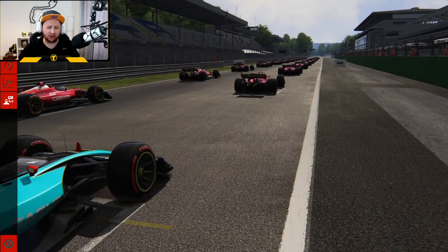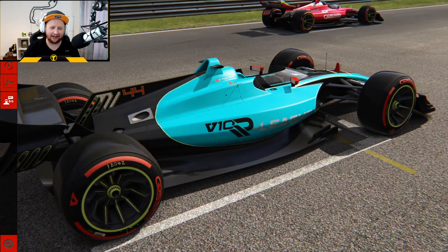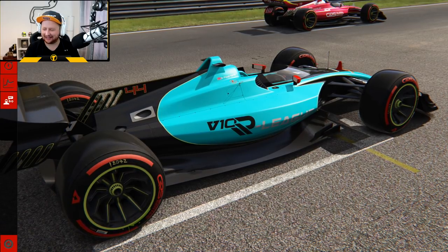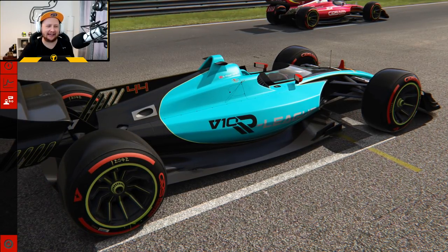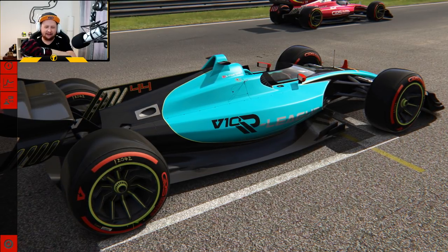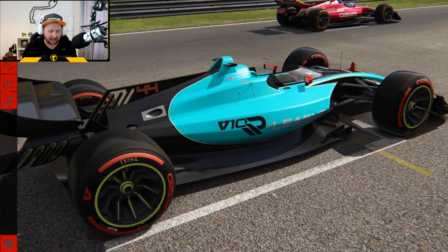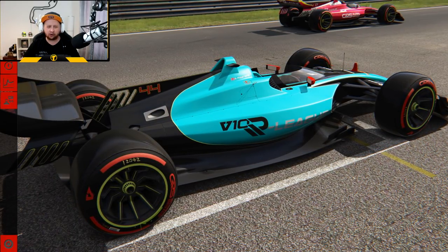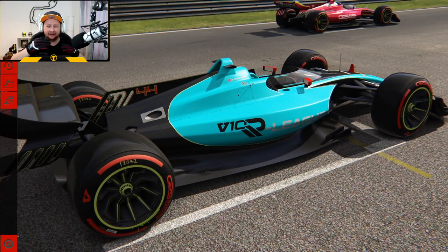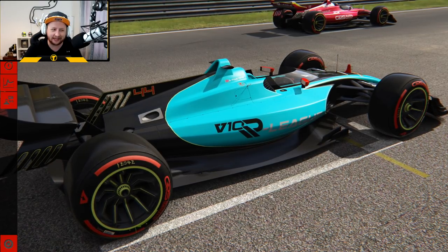Here we are for the race as we focus in on my car — number 44, which is interesting. We're going to do a race here in Monza and see just what it is like to tame a V10 beast. Look at those tires — they're huge. One thing I love about this car is just the profile; it looks incredible, especially that rear wing when you're tucked in behind another car.